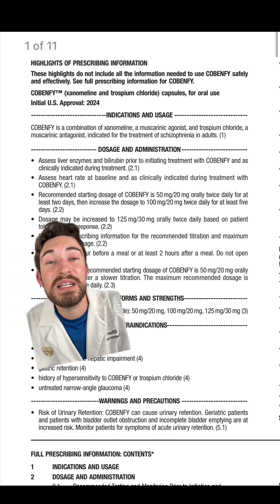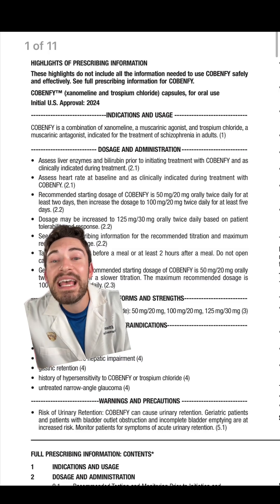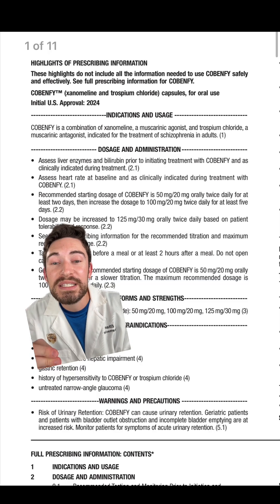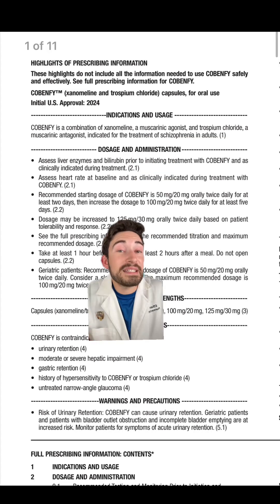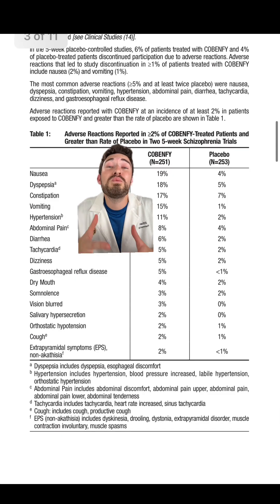For dosing, the recommended starting dose is 50/20 milligrams twice a day for at least two days, then increase to 100/20 milligrams twice daily for at least five days. With this medication, you want to take it at least one hour before a meal or at least two hours after a meal. It will have anticholinergic side effects.